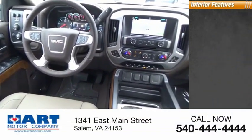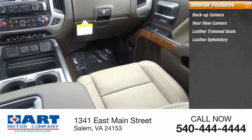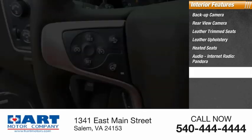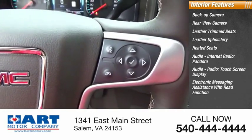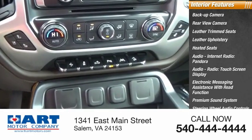Inside you'll find a backup camera, rear view camera, leather trim seats, leather upholstery, heated seats, audio, internet radio, Pandora, audio radio, touch screen display, electronic messaging assistance with read function, premium sound system, and steering wheel audio controls.